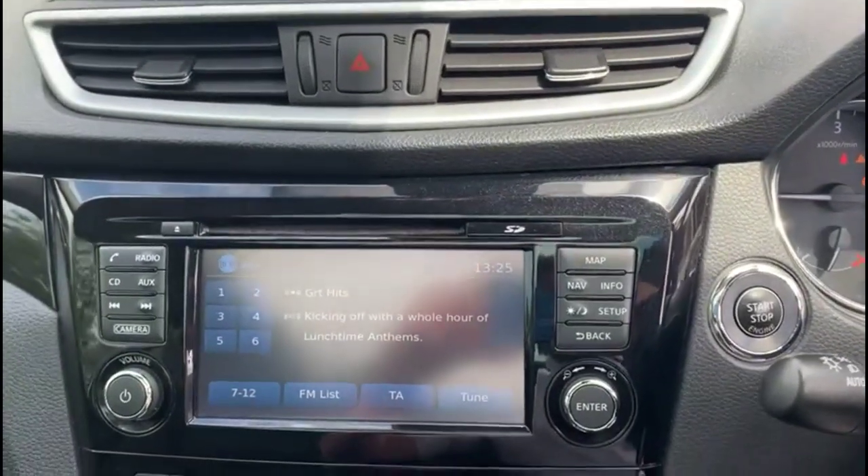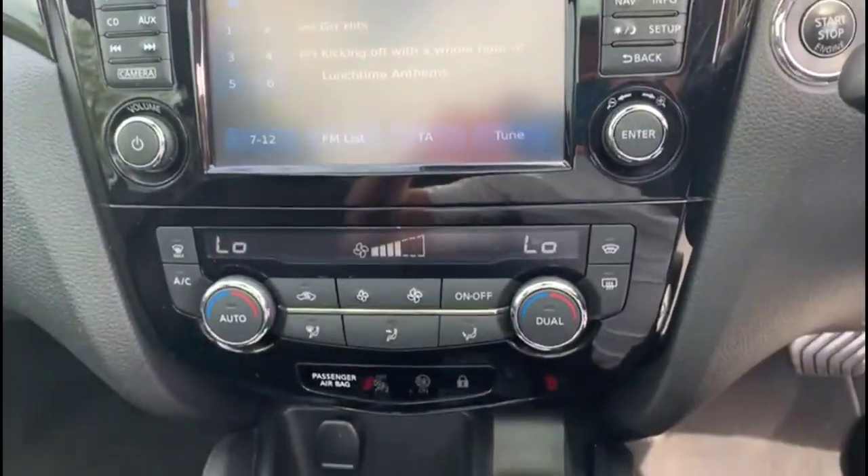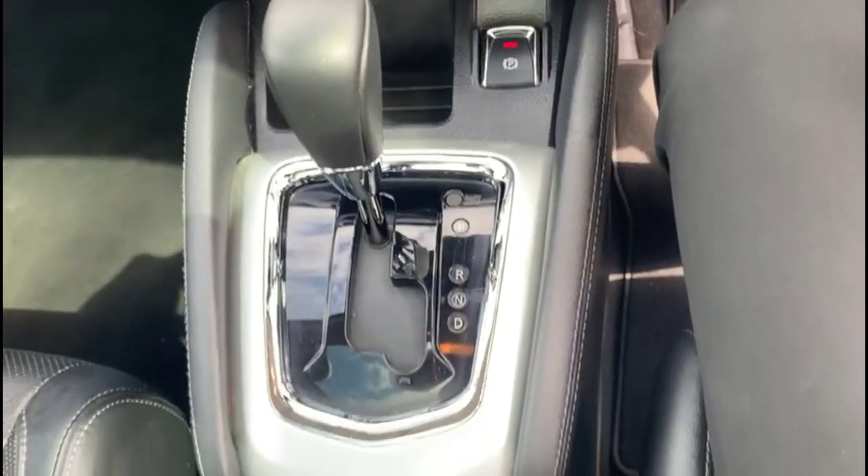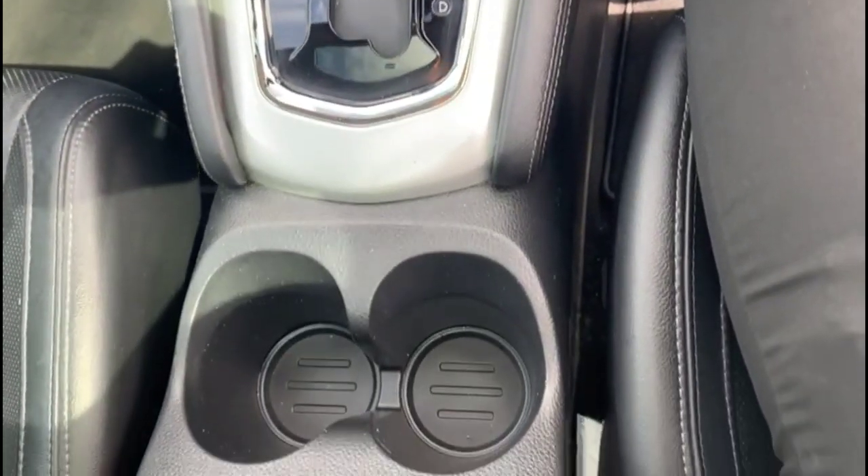Nissan Connect touch screen with satellite navigation, dual zone climate control, automatic gearbox, and heated front seats.